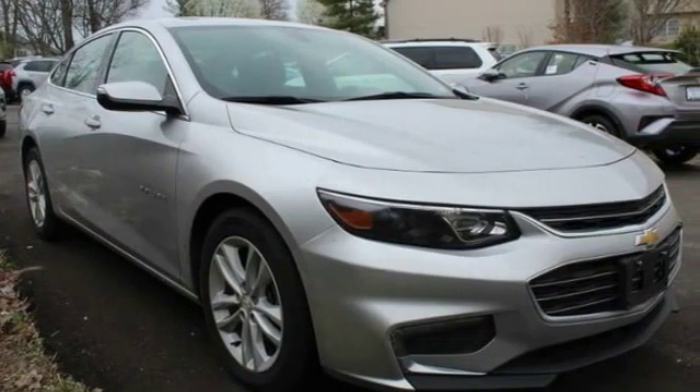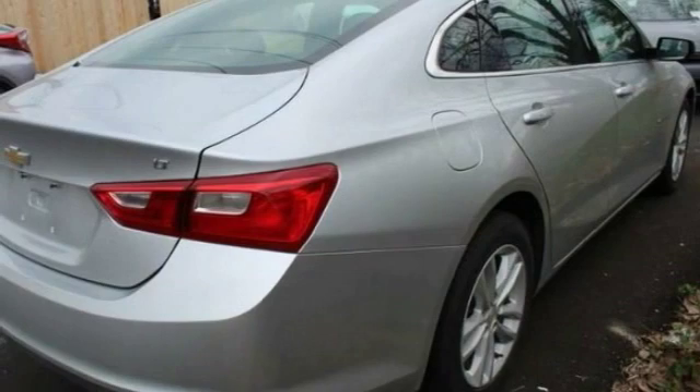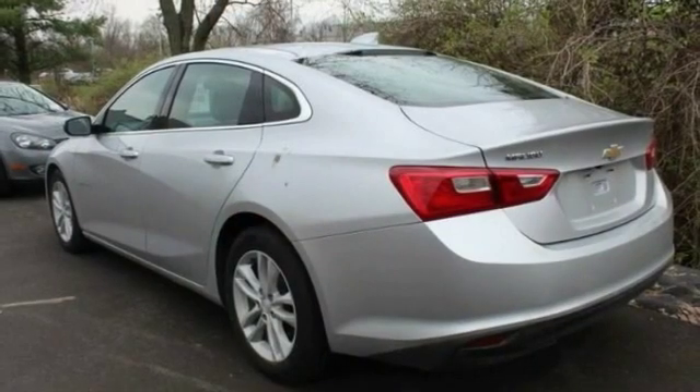Here are some of this vehicle's great options: tire pressure monitor, turbocharged heated mirrors, aluminum wheels, brake assist, traction control, stability control, daytime running lights.